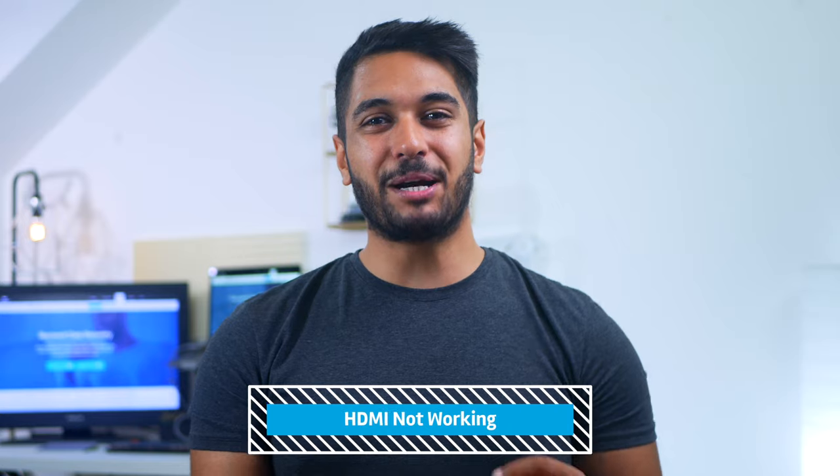In this video, we're going to talk about a major technical fault that many users on Windows encounter on their desktops and laptops, and that is the HDMI port not working issue on Windows. Several factors can trigger this error, and we're going to share some of the most effective ways to fix it so you can connect different peripherals to your computer without any hassle.